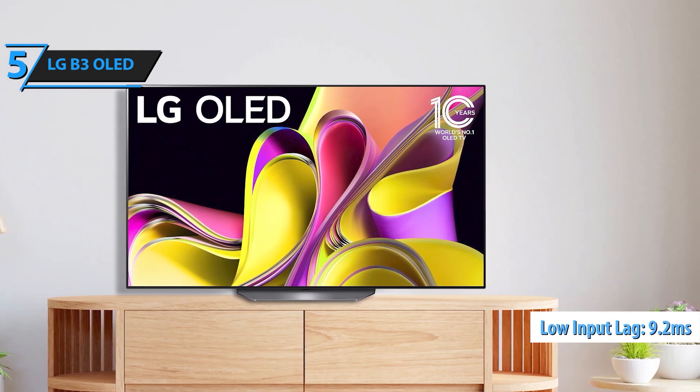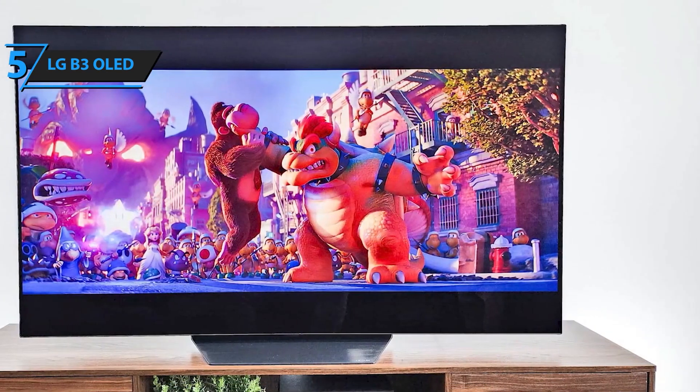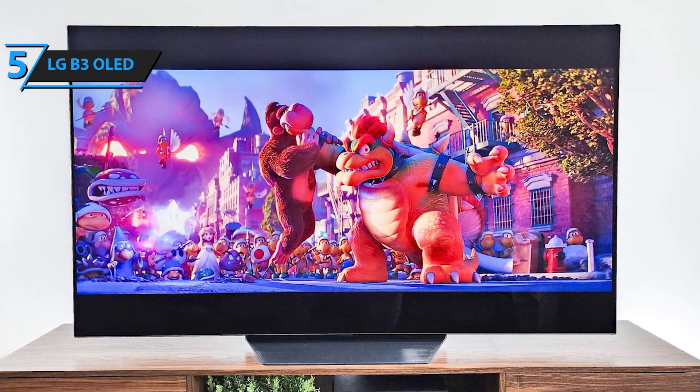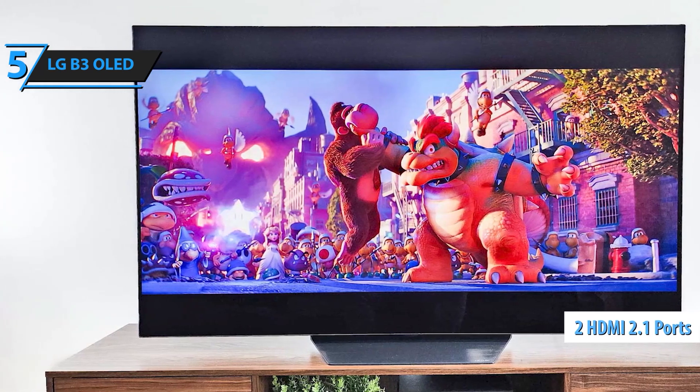Elevate your home theater experience with Dolby Vision and Dolby Atmos, delivering cinematic color, contrast, and sound. Filmmaker Mode ensures you see movies exactly as the director intended, making every viewing a truly immersive experience.